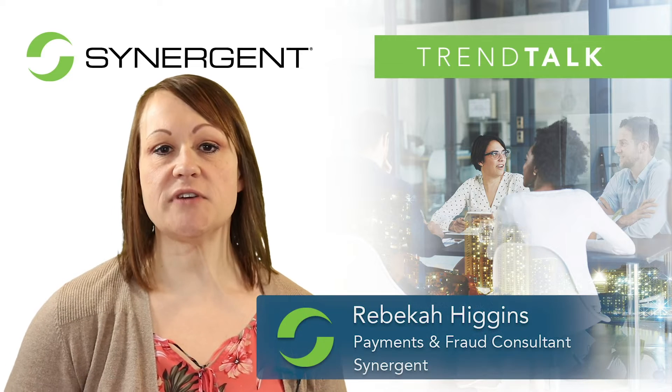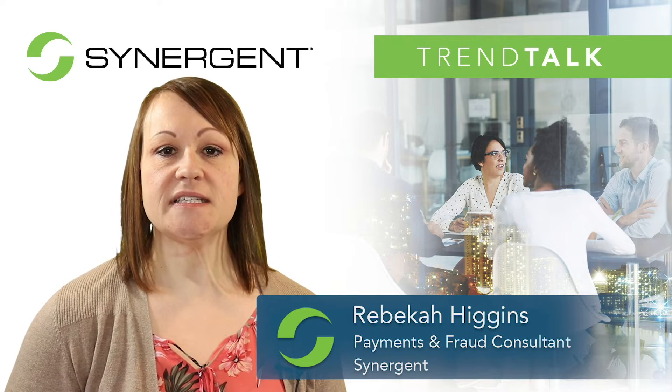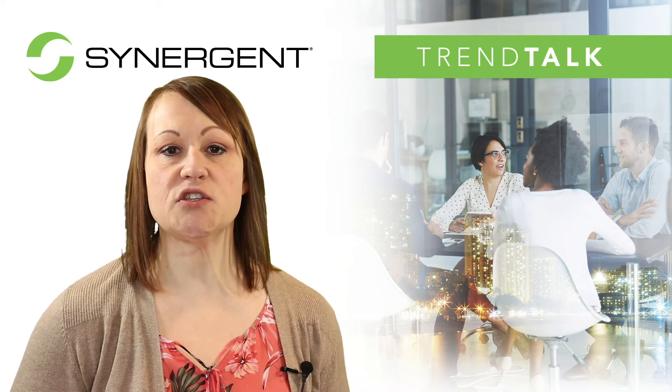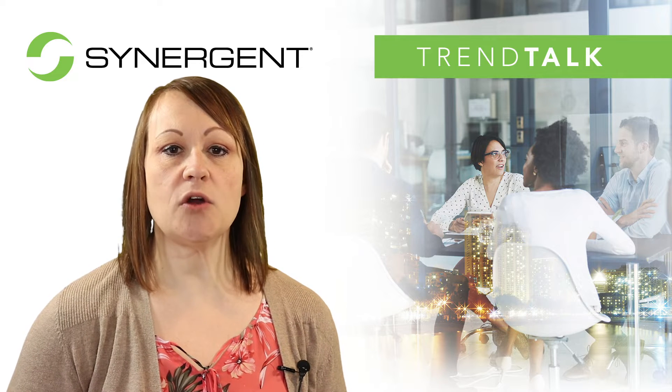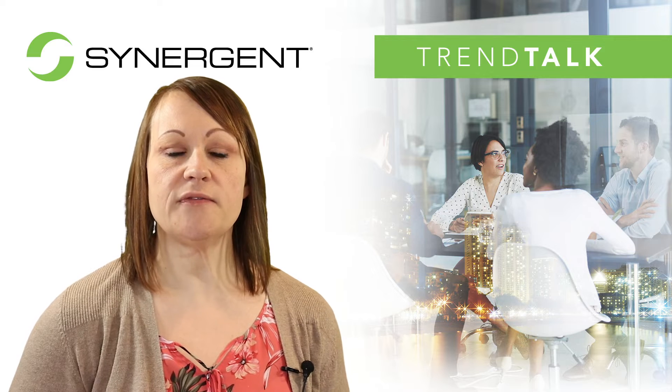Hi, I'm Rebecca Higgins and welcome to Trend Talk. Convenience, simplicity, and speed are all factors that consumers evaluate as they look at new products and services, with loan payments being no exception to these standards. Here are a few points to consider.